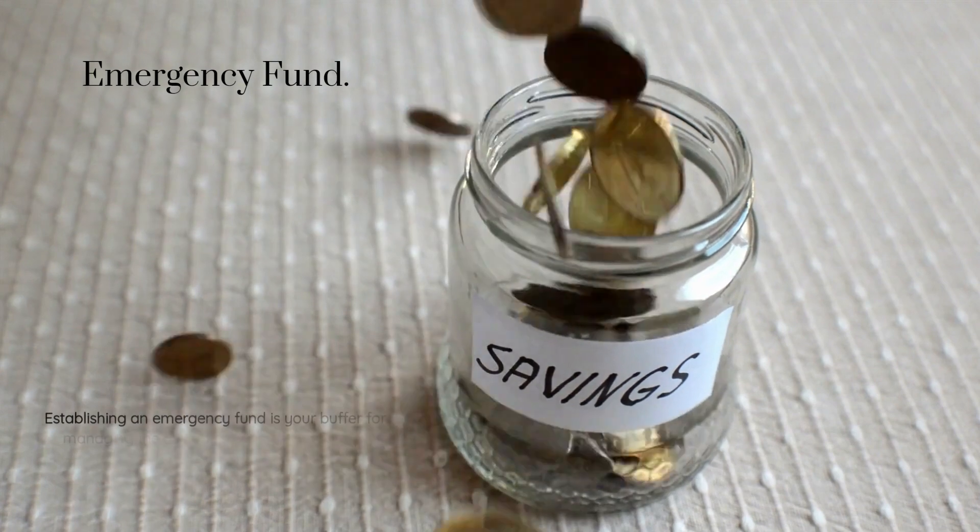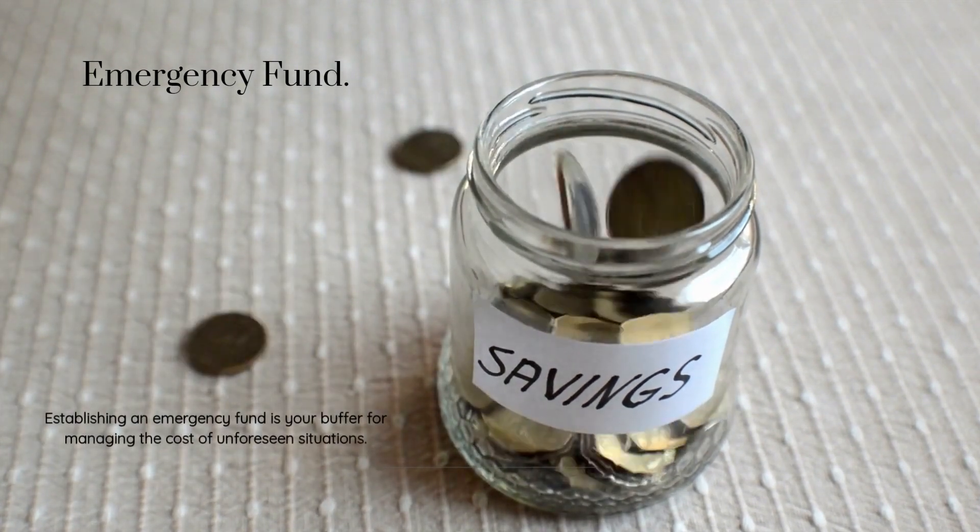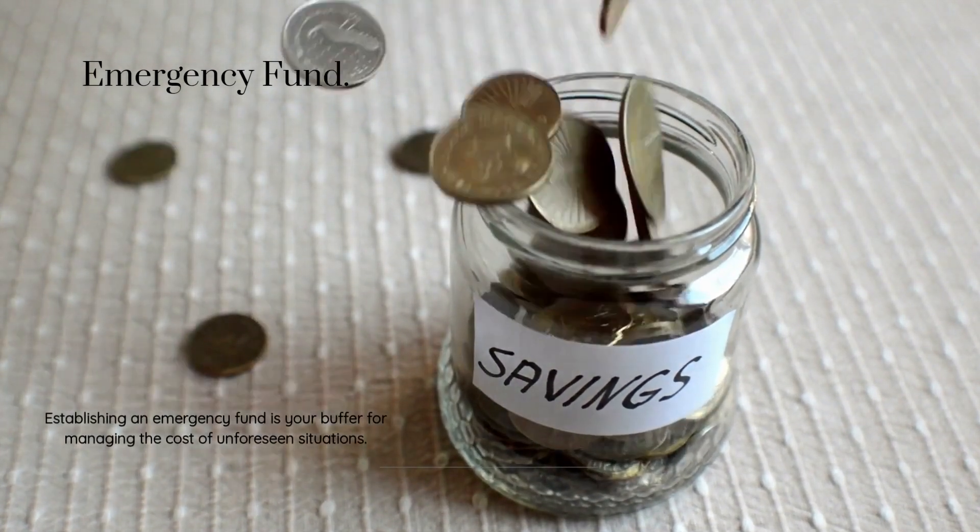Emergency fund: establishing an emergency fund is your buffer for managing the cost of unforeseen situations.